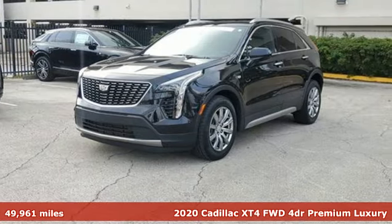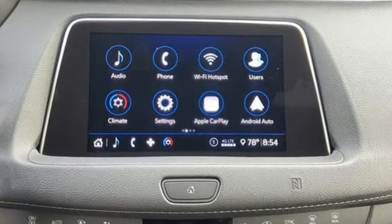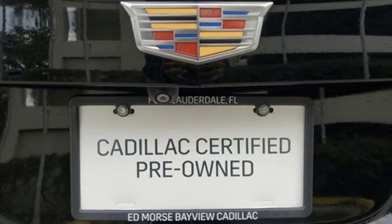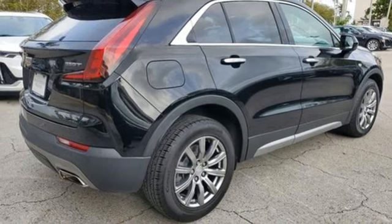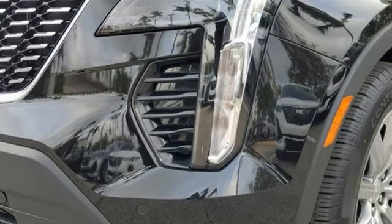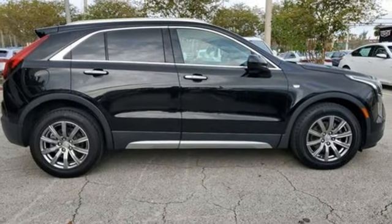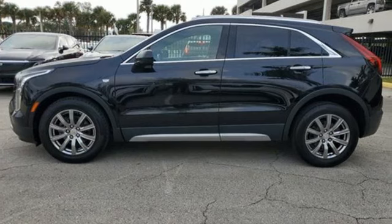It boasts an impressive list of features like these: automatic transmission, gas pressurized shocks, external memory control, doors and push button start proximity key, dual zone climate control, auto dimming rear view mirror, voice activation, wireless phone connectivity, leather bucket seats, front and rear parking sensors, and intercooled turbo inline four cylinder engine.